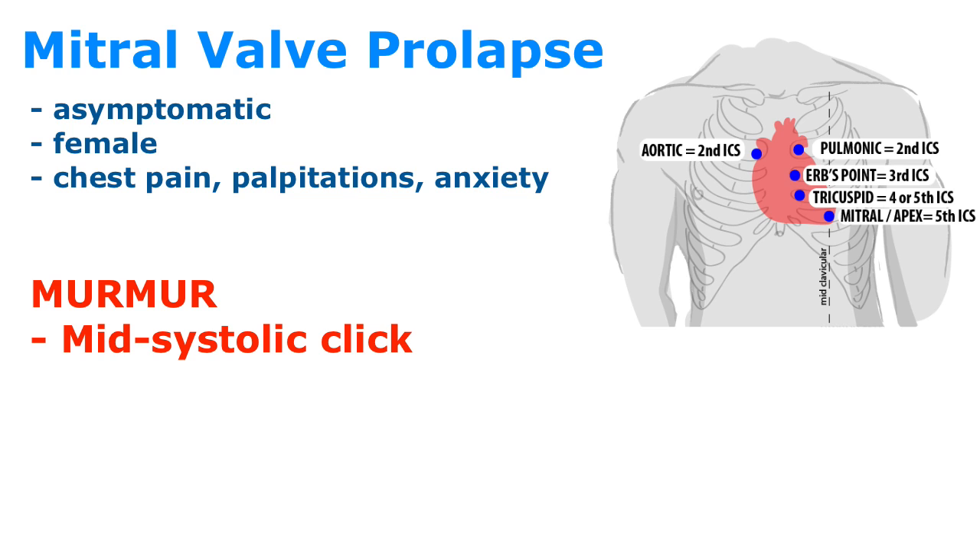Remember, the most common etiology of mitral regurgitation is mitral valve prolapse and coronary artery disease. Treat these patients with beta blockers.